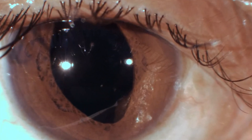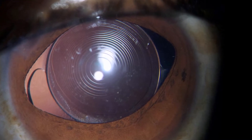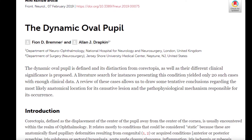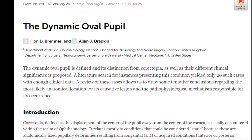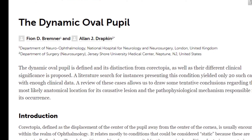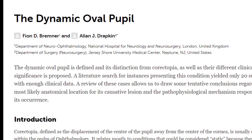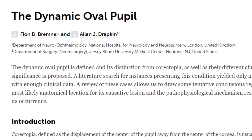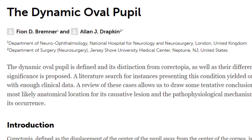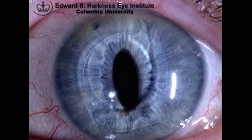This is not the only case — there is one more multifocal case in which I had a similar situation. A literature search was done, and we found that dynamic oval pupil has been seen in a few situations. As per the literature, it is one of the presenting signs of midbrain tumor, infarct, or herniation of the midbrain through the tentorium — all reported in neurology as life-threatening situations.